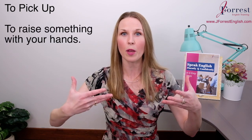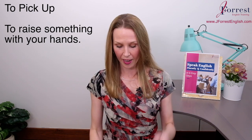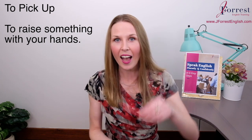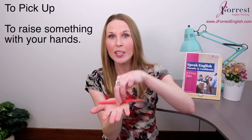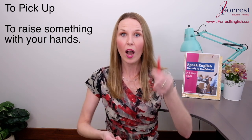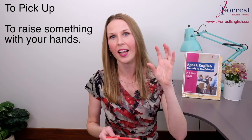Pick up has many different meanings — I'm going to explain the two most common. The first is to raise something with your hands. So let's say I drop my pen on the floor — I need to pick it up. So I'm lifting or raising something with my hands.